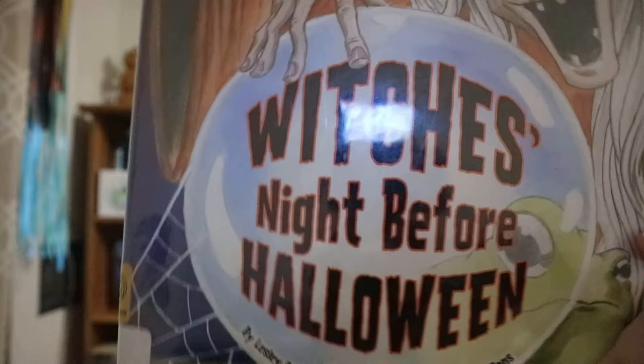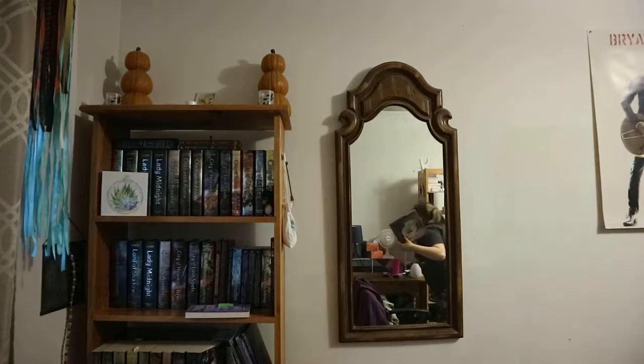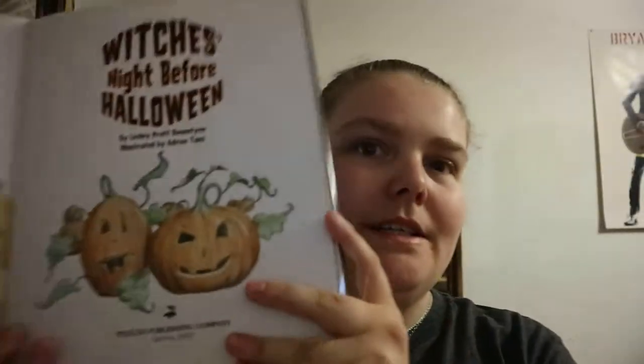This is 'Witch's Night Before Halloween' by Leslie Pratt Benantine, illustrated by Andering Tans. It might be a little off-putting to some kids, but this is basically a Halloween spin on the 'Twisted Night Before Christmas.' I actually find the illustrations very enjoyable for this.